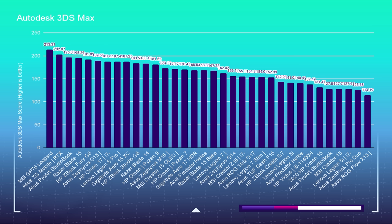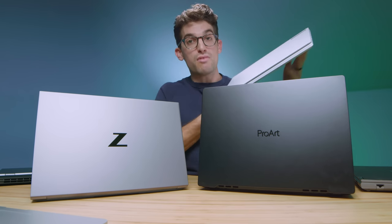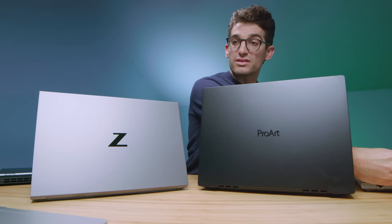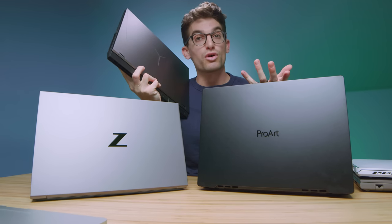Now let's look at the actual benchmarks, starting with Autodesk 3DS Max. The Asus ProArt StudioBook is one of the top performing laptops in this lineup, followed closely by the HP Z-Book Fury. The Asus G15 is actually right behind the Fury — so this is not a workstation GPU but it performs very well in 3D modeling. Followed shortly by the Legion 5 Pro, another fantastic laptop for 3D modeling, although not a workstation GPU.